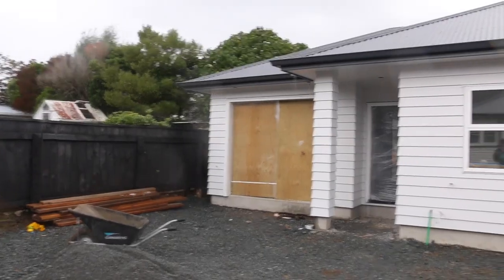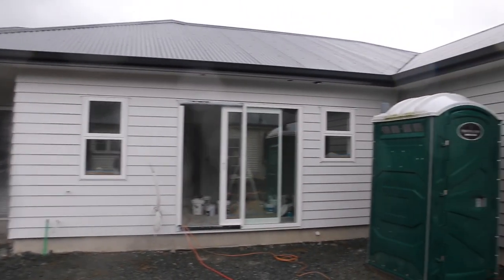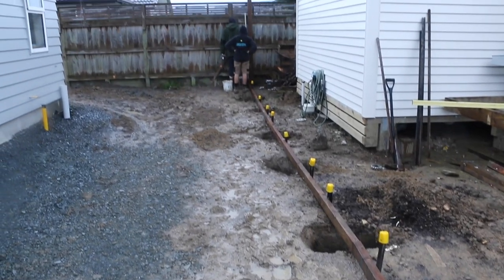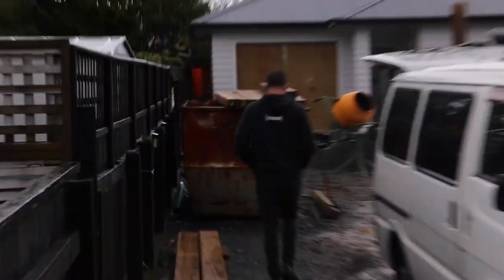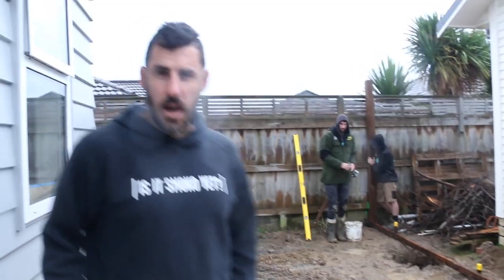We've just pulled up to the other Central Upper Hutt site. Over there we're demolishing something and just around the corner in Central Upper Hutt we have two townhouses that are being painted, and the guys are cracking on with the fence. We're gonna start doing the outside work. Look how cool it looks inside with a fresh coat of paint — it really gives it shape.